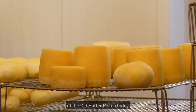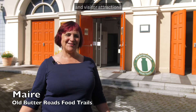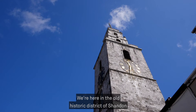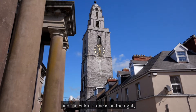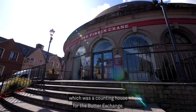I'm going to take you on a tour of the Old Butter Roads today. We are a group of producers, eateries and visitor attractions and we showcase the best Cork has to offer. We are here in the old historic district of Shandon with the Butter Museum behind me. To my left is what was the Butter Exchange, and the Firkin Crane is on the right, which was a counting house for the Butter Exchange.